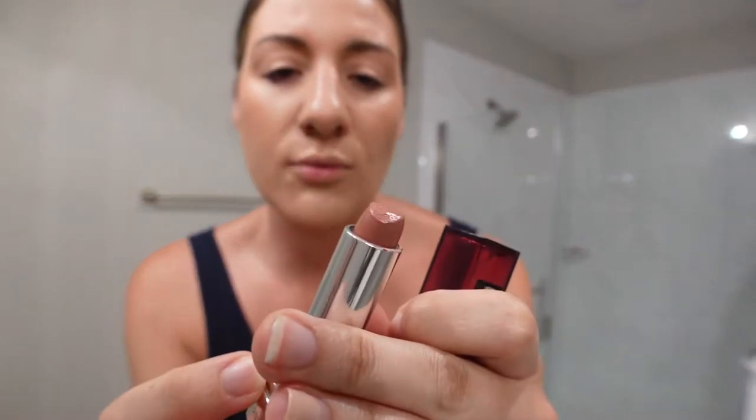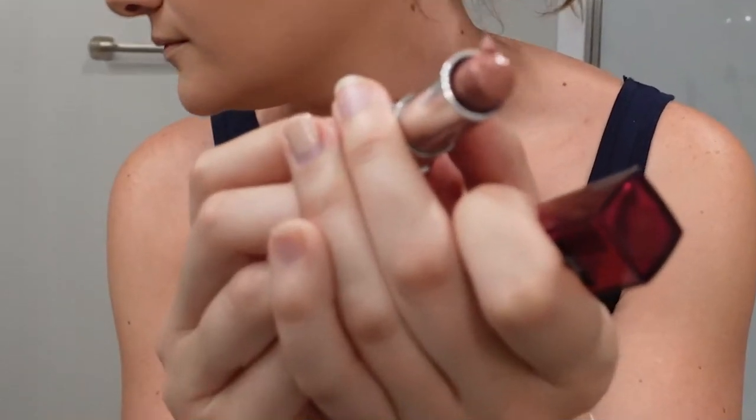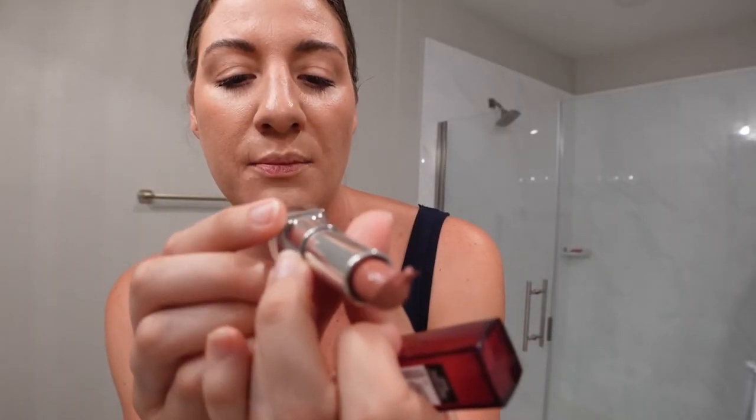I have this really pretty Maybelline lipstick — my girls have gotten into it — in the color Rosy Pink. It's such a nice lipstick, really thick and moisturizing. It's a pretty, natural light pinkish-tan that I think is really pretty.